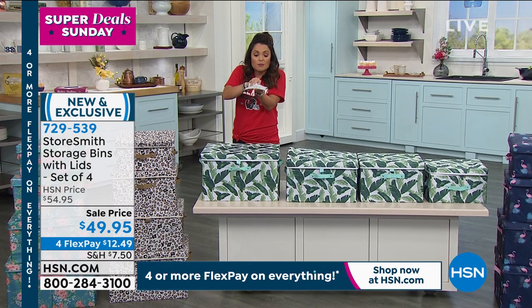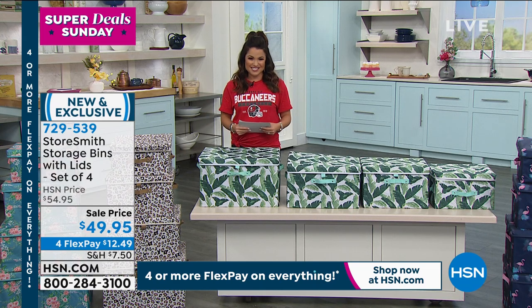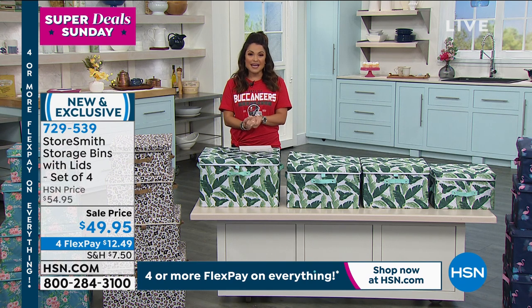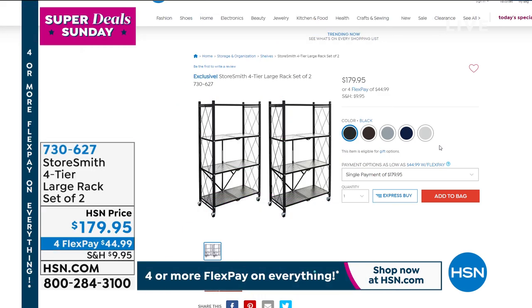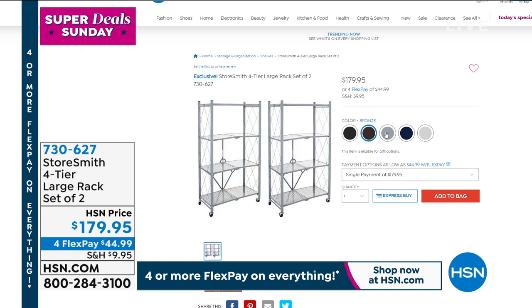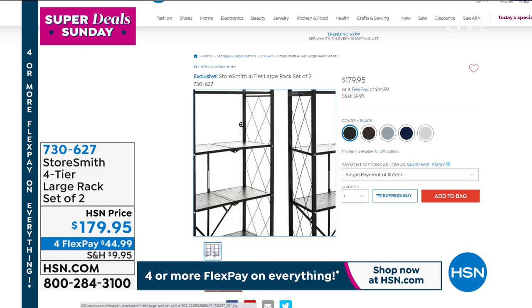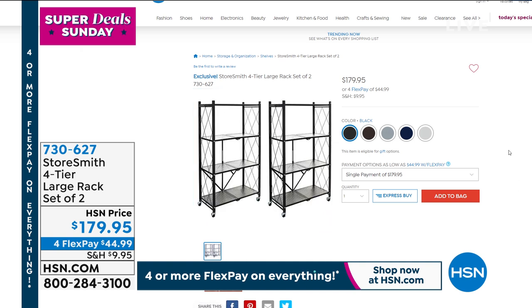The lids come included, they pack down completely flat, and it takes maybe 15 seconds to open it up, put the bottom in, pop on the lid, and you're ready to get organized. You can call, go to hsn.com, or use the free app to get your orders in. Coming up — brand new from Storesmith — large racks for storage that fold right open with no assembly needed. You're getting two of them, and they're so beautiful you can even use them in a family room. You can store up to 300 pounds on those.